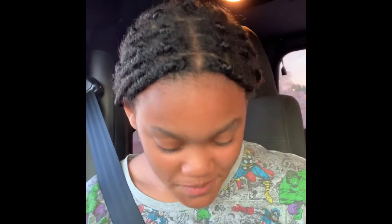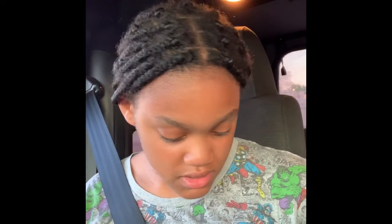Hi everybody, welcome back to Coco Too Cool. Today I'll be showing you what my mom got from Sephora today. So in here she got a Fenty Beauty by Rihanna.